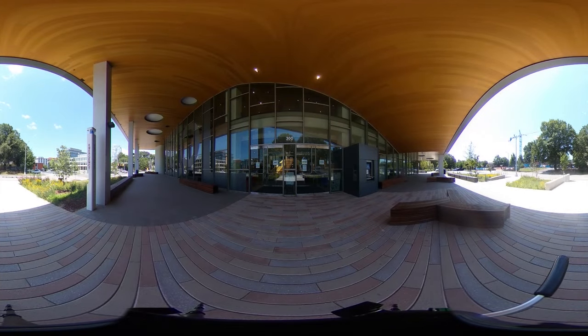Welcome to Durham County Main Library, located in the heart of downtown Durham. Paid for by a bond passed by the citizens of Durham County in 2016, Main Library has been completely renovated and expanded to better serve the community. It's one of seven libraries in the Durham County Library System.